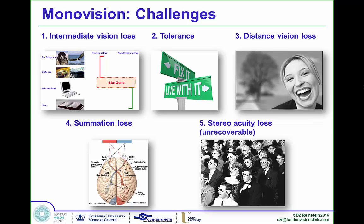The main disadvantage of monovision is low tolerance. If you give a person enough reading add, only 60 to 67% of people are going to tolerate the anisometropia. There are other challenges: intermediate vision loss, the blur zone, tolerance issues, the near eye suffering badly at distance, summation loss between the two eyes, competition or rivalry, and loss of stereo acuity — sometimes permanently.